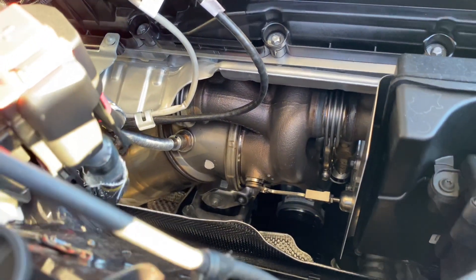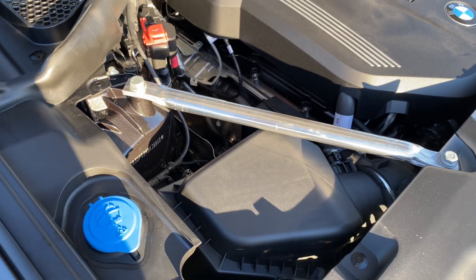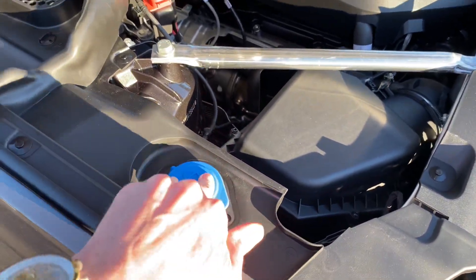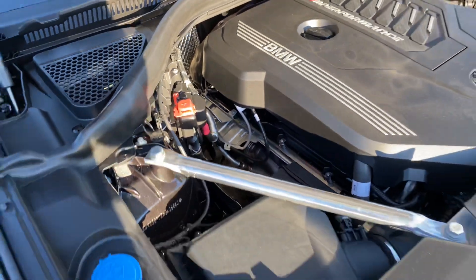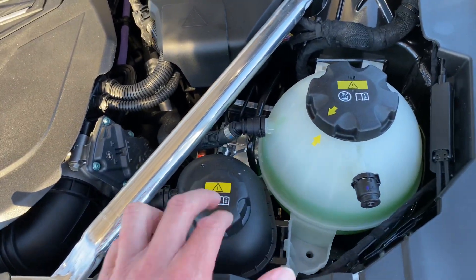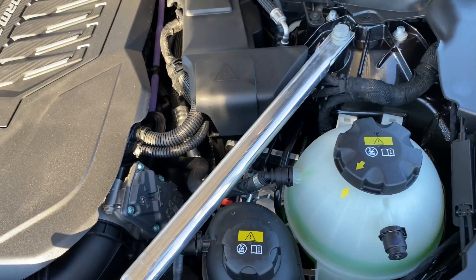This engine is absolutely amazing and very solid. Adam, you're not going to be disappointed with this inline-six, that is for sure. Wiper fluid here, jump points right there, and of course the coolant reservoir if you ever do need to top it off. Make sure the car is off and not too hot — otherwise all the coolant will just fly out at you, and you definitely don't want to do that.